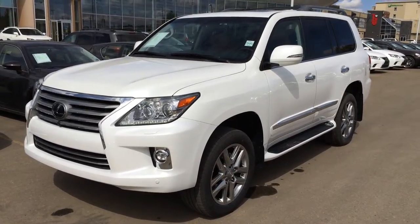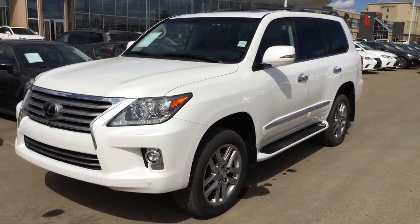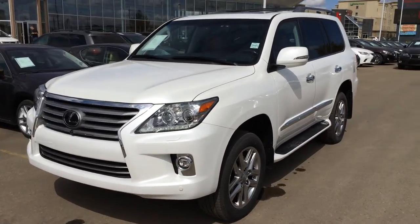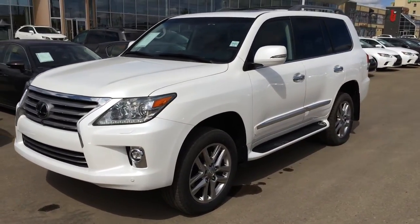Hello everybody, welcome to Lexus of Edmonton, located off 111th Avenue and 170th Street. We're looking at a brand new 2014 Lexus LX 570 with a 5.7L V8 engine, 6-speed automatic, full-time 4-wheel drive. We have the white Starfire Pearl exterior with saddle tan leather inside and wood trim.